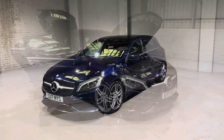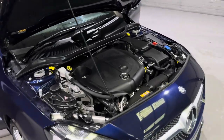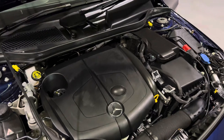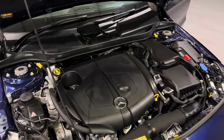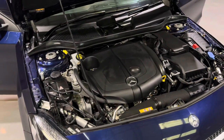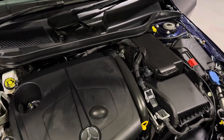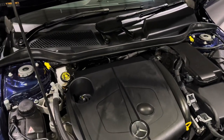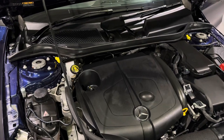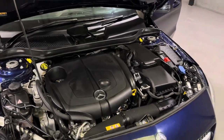Under the bonnet is Mercedes' fabulous 2.1 diesel engine, mated to their seven-speed automatic transmission. This engine will produce 76 miles to a gallon, which results in only a £20 a year tax bracket — that's right, £20 a year to tax this car. Alongside that, it will produce 174 brake horsepower and 258 pound-feet of torque, which is plenty of grunt in this small car.